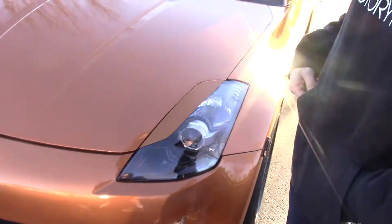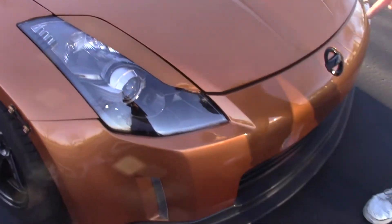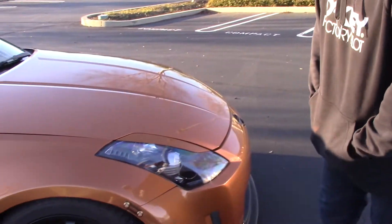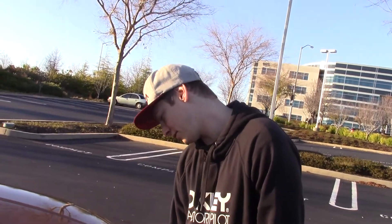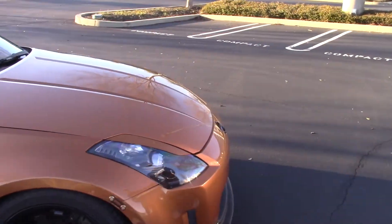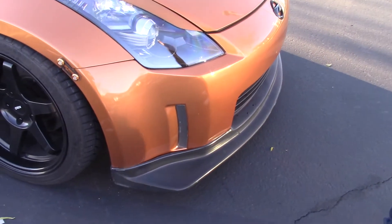Just recently I switched over to the blacked-out Depo headlights and put the orange eye cover on them. These headlights have been giving me nothing but problems though — they've been leaking, they've had moisture and condensation. I've been dealing with the company I got them from, talking to the CEO, trying to go to Depo themselves to figure it out, but I don't really know how well that's going to work out.